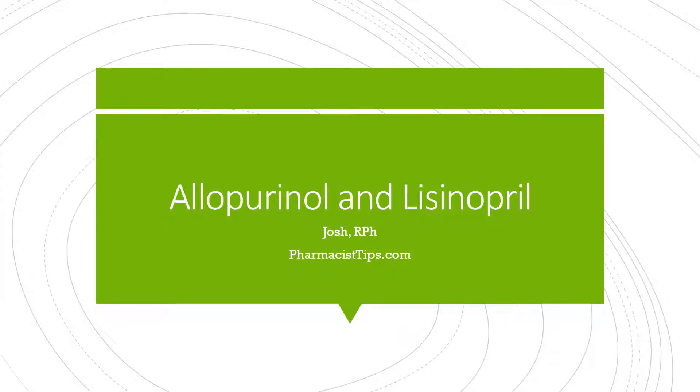Hi, Josh here, a registered pharmacist with PharmacistTips.com. I'm just going to speak briefly today about allopurinol and lisinopril.